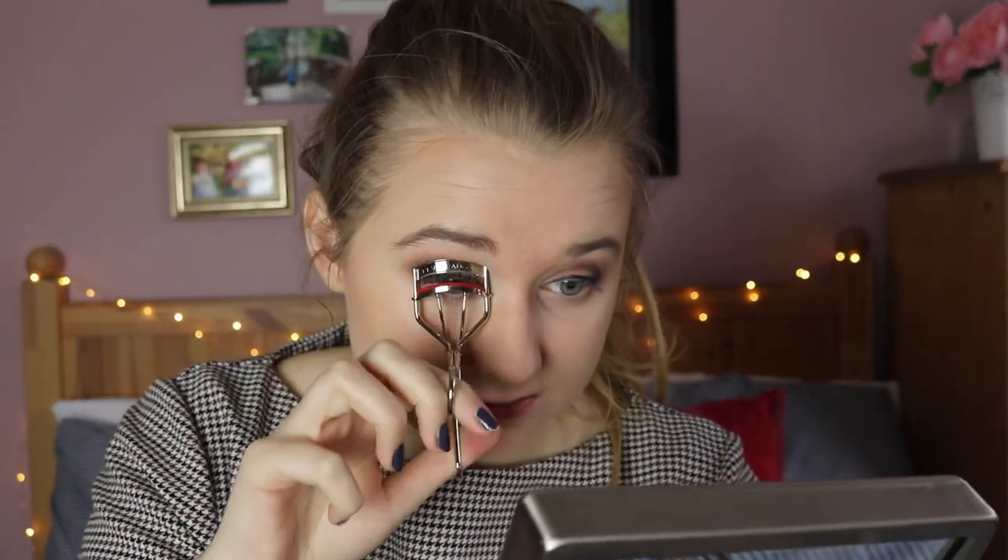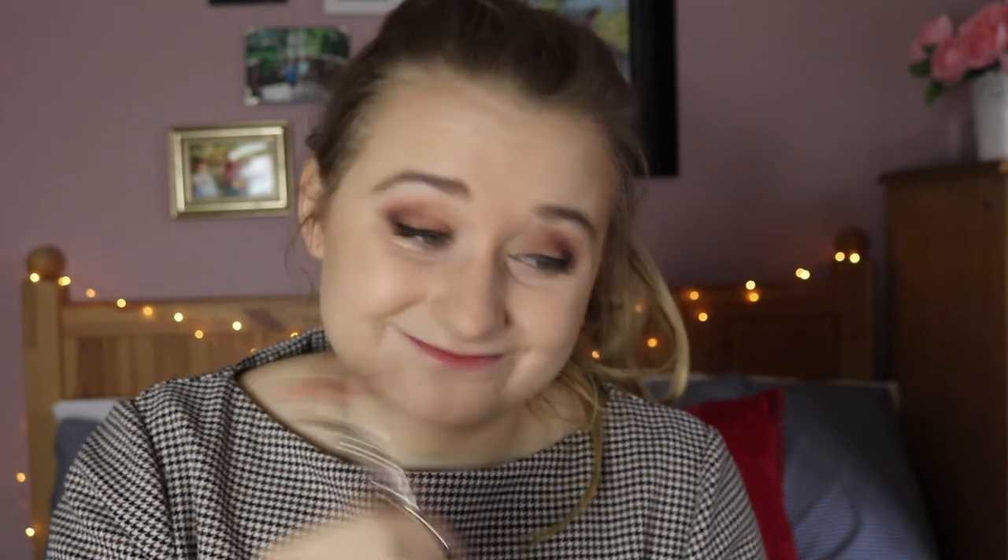I got this new eyelash curler from Kevin Aucoin. I had the nastiest eyelash curler — I think it was from Penny's — the silicone was split and my eyelashes got stuck in it and I had to pull it out. So I got a new one, be proud of me. It does work really well. Going to London for three days, then a couple days at home, and that's going to be intense because I'm leaving so soon after that.